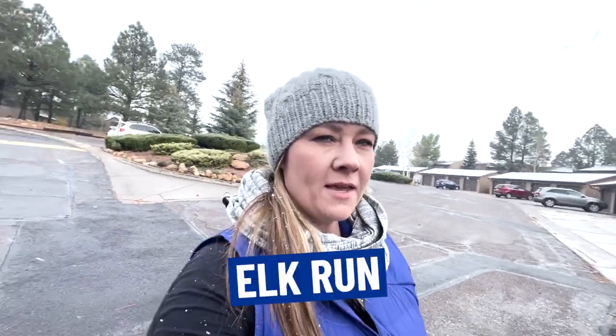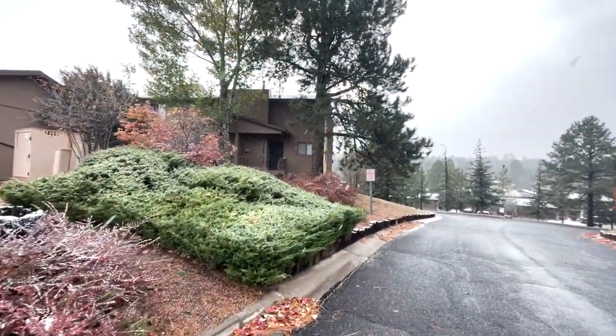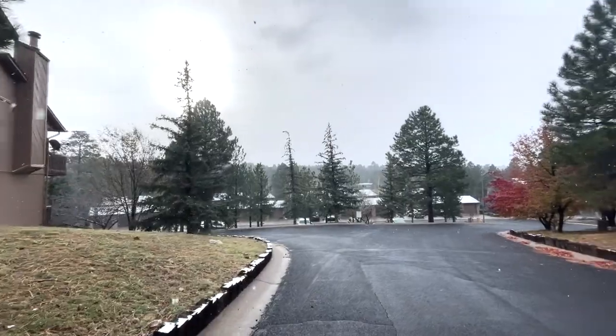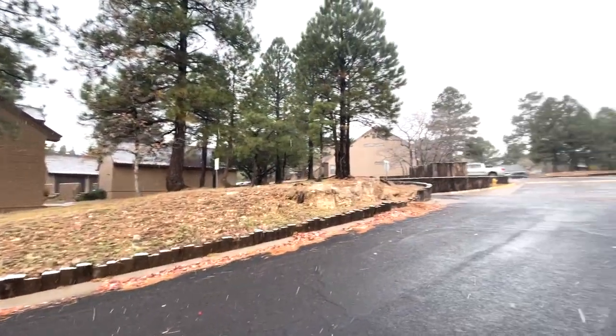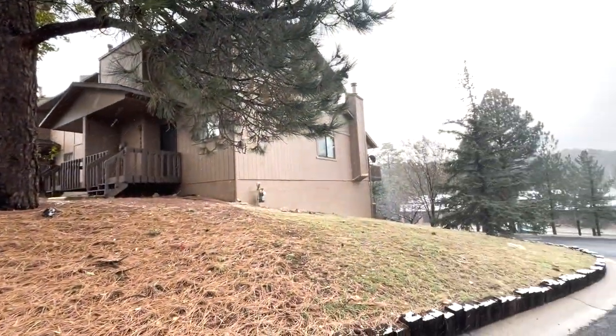So now we are in the Elk Run townhome area. This townhome over here is three bed, three bath, 1,500 square feet and it's going for $475,000. It's kind of like a gated community but there's no gate — nobody's going to be driving back in here unless they live here, so it's tucked away. It looks like there's a country club and a golf course nearby. They're just little townhomes slash condos — it's this one right here on the corner.